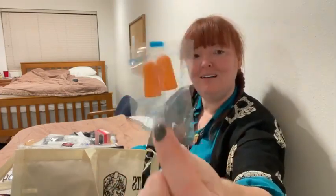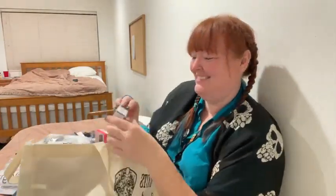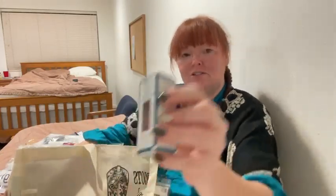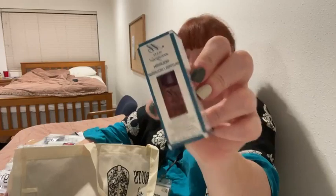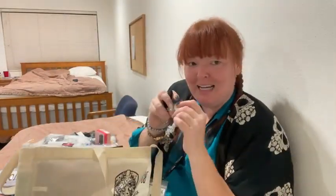And there are ear plugs — these usually come from Jess. So if your cabin mates snore, you have ear plugs. And this is Nail Magic Nourish from Nail Magic. And more candy.